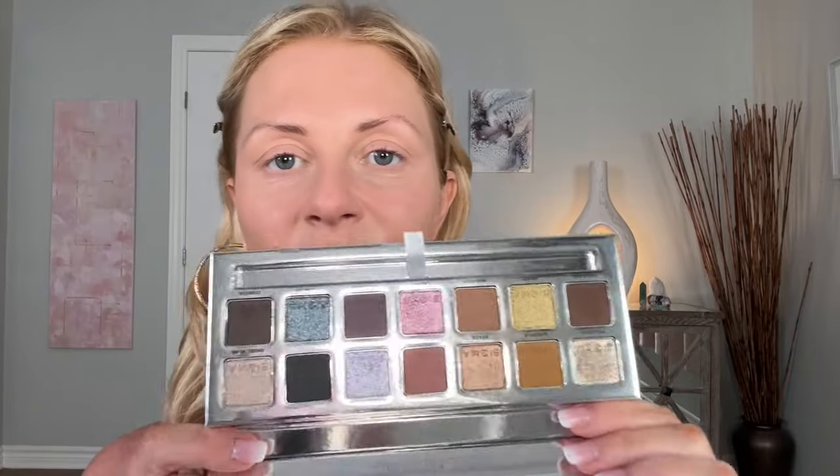This is available to me right now without getting up, so I'm going to go ahead and use my Sigma Cool Neutrals palette again. I think I'm just going to keep it really simple — I'm going to put Harvest all over. This is really, really simple and easy, nothing complicated. Mainly on that outer two-thirds of the eye and then whatever's left over, bringing it up.